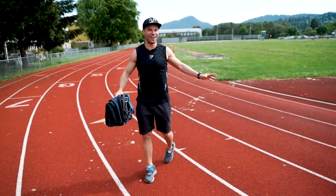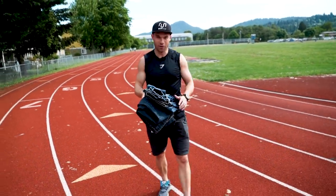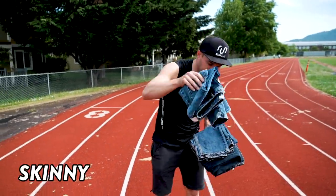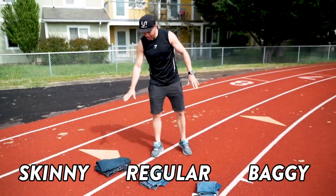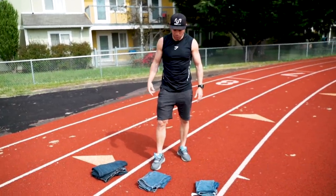Here we are, South Eugene High School, one hour till go time. I've got skinny jeans, I've got regular jeans, I've got baggy jeans. Let's test them out. Let's start with regular.